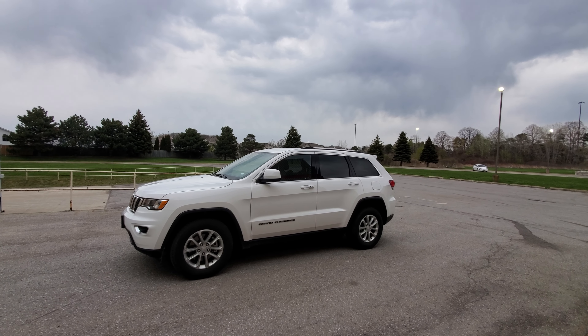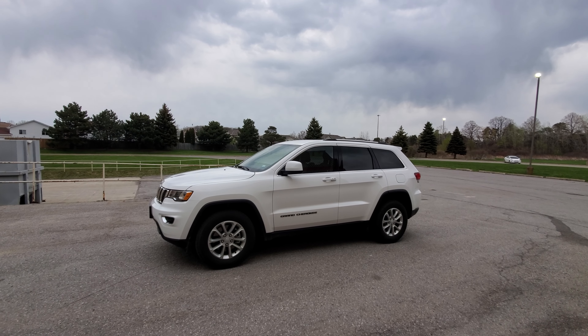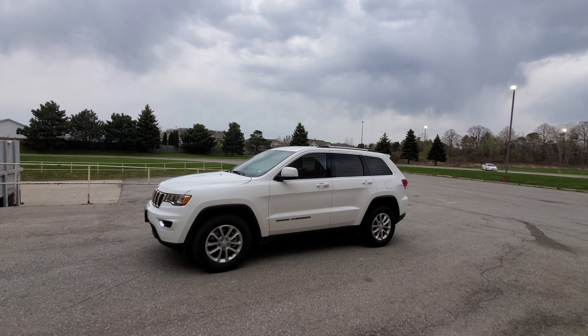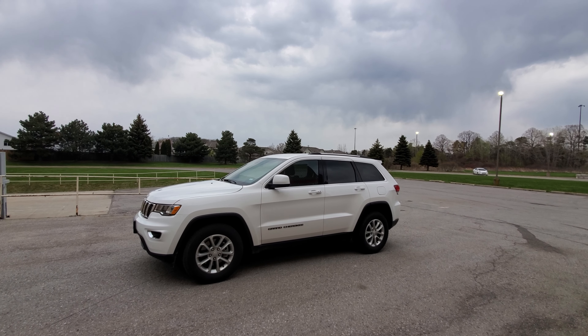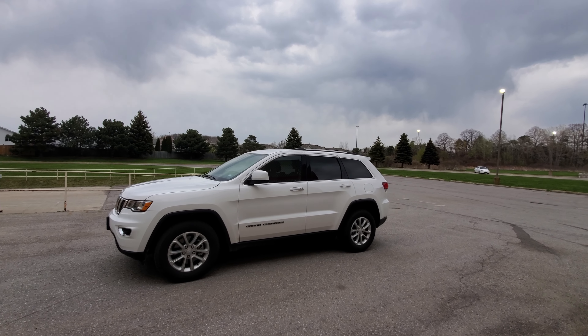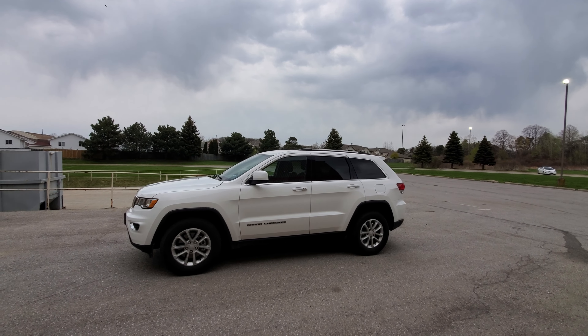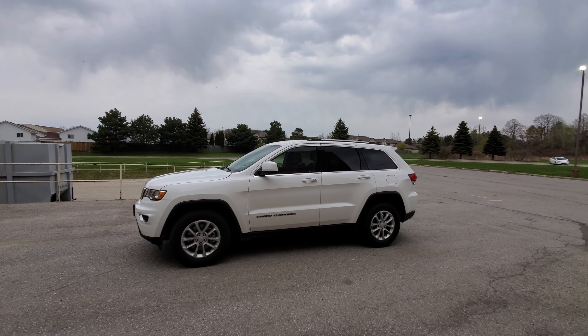Nothing's happened to my car, nothing has happened to my mom's car, and no, I didn't buy a Jeep. The reason why is because I actually took my mom's car to get the timing belt done, and this is the rental car for the day.